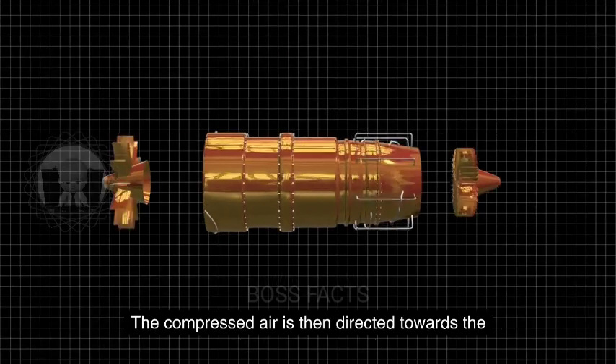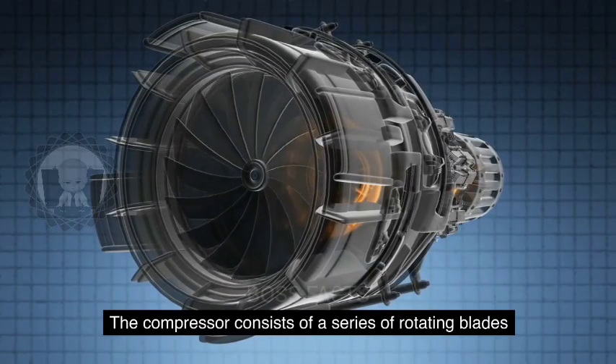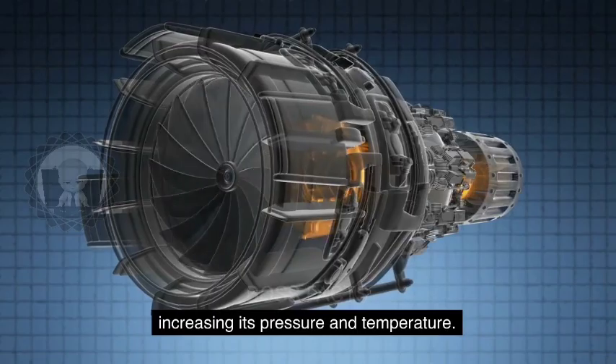The compressed air is then directed towards the compressor, which is the second component of the engine. The compressor consists of a series of rotating blades that further compress the air, increasing its pressure and temperature.